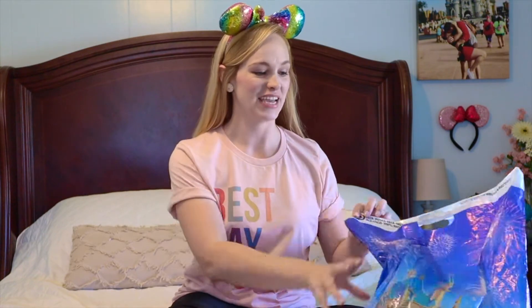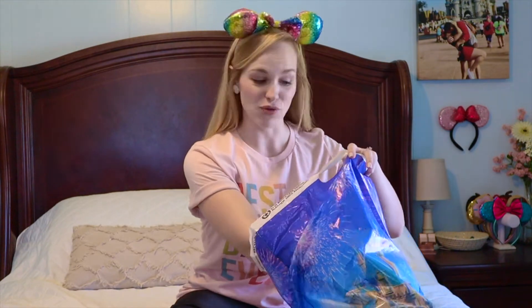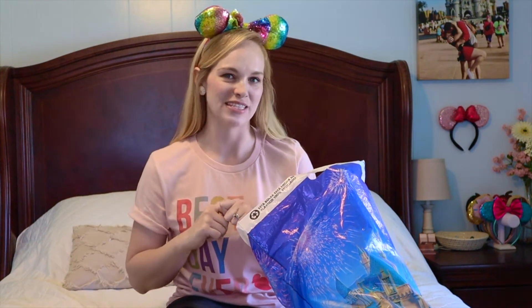Hi guys, welcome back to my channel! Today I'm going to show you what I got from the Character Warehouse in Orlando on our last Disney trip. I was so glad I was able to make it out there. If you haven't been or don't know anything about it, it is basically a Disney discount shop — two things that I love. I made it out there this last trip in October and snagged a couple of things.